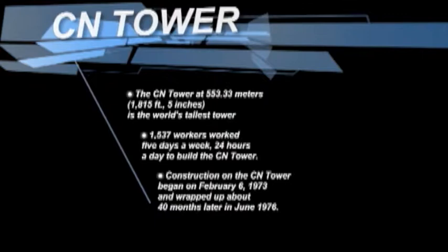1,537 workers worked 5 days a week, 24 hours a day to build the CN Tower. Construction began on February 6, 1973 and wrapped up about 40 months later in June 1976.